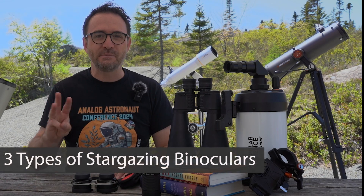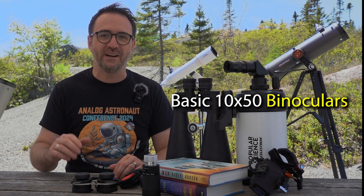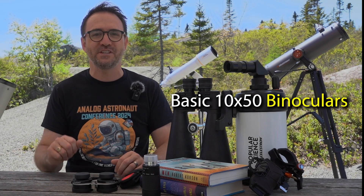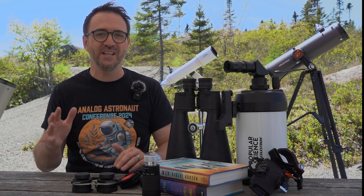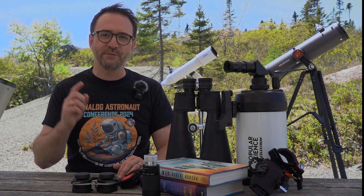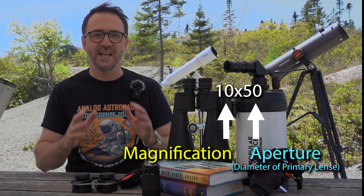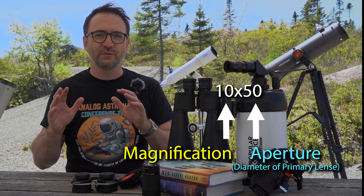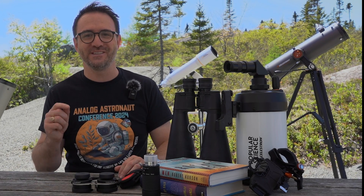There are three types of binoculars I enjoy for stargazing. The first is a basic pair of 10x50s, and for these I'd budget around $50. I have an old pair I need to replace, and I'm currently looking at the Bushnell PowerView 10x50s. For binoculars, the first number is the magnification and the second number is the aperture — the diameter of the primary lens. So for the PowerView binoculars, the magnification is 10 and the aperture is 50.